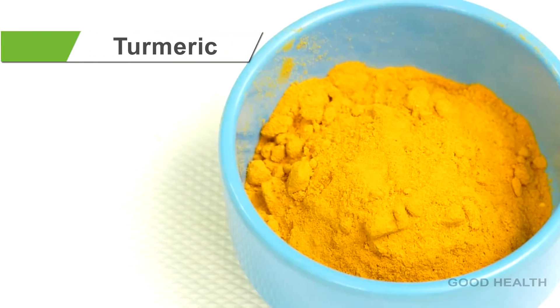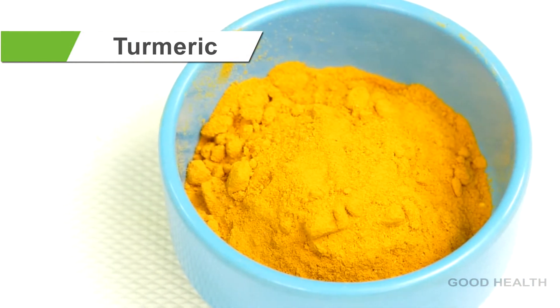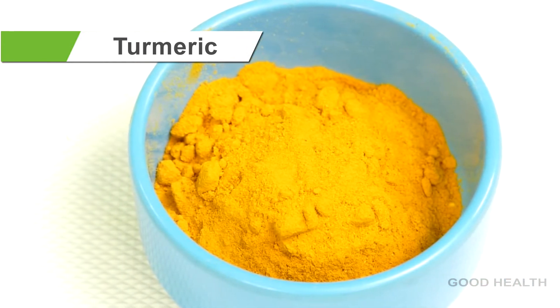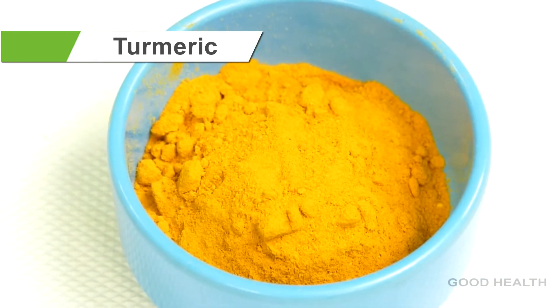Turmeric — turmeric is the queen of spices. Due to its anti-inflammatory and antioxidant properties, it is referred to as a holy powder. Turmeric helps in breaking belly fat.